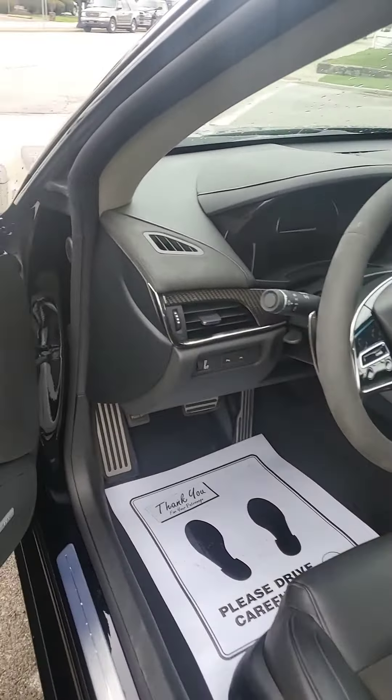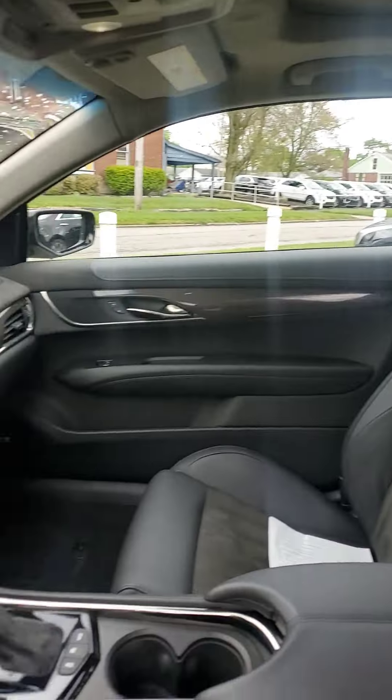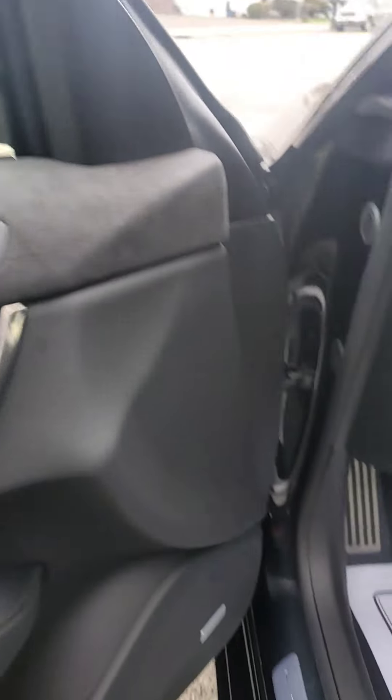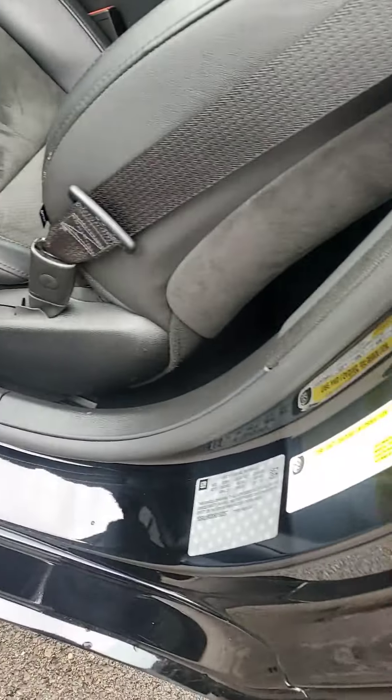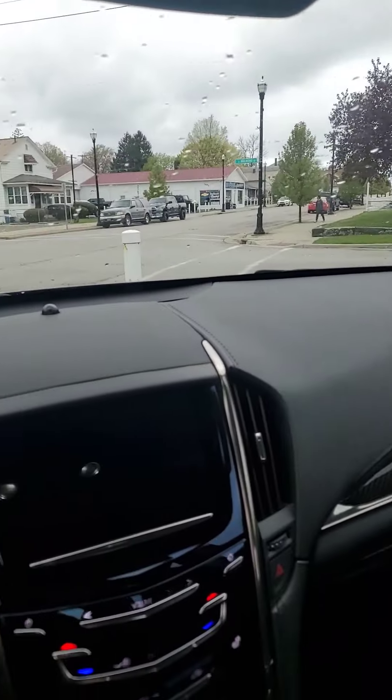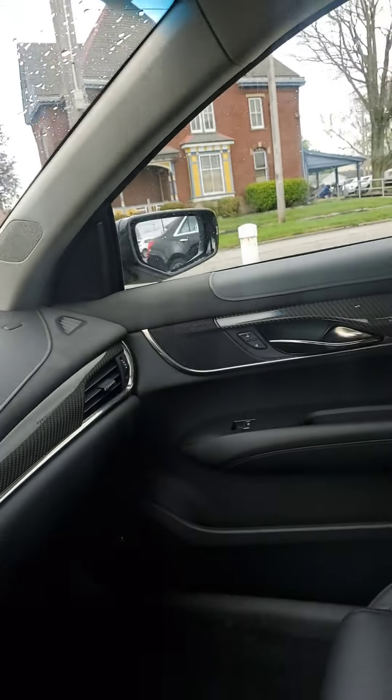Interior-wise, it's got the Recaros. It's on the roof. Steering wheel's suede. Door panel's good. Door sills are good. Carbon fiber on the doors. Headliner's good. Looks pretty clean to me.